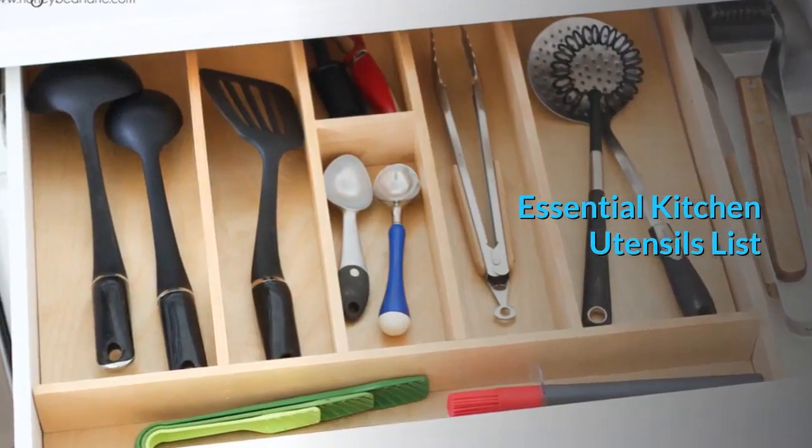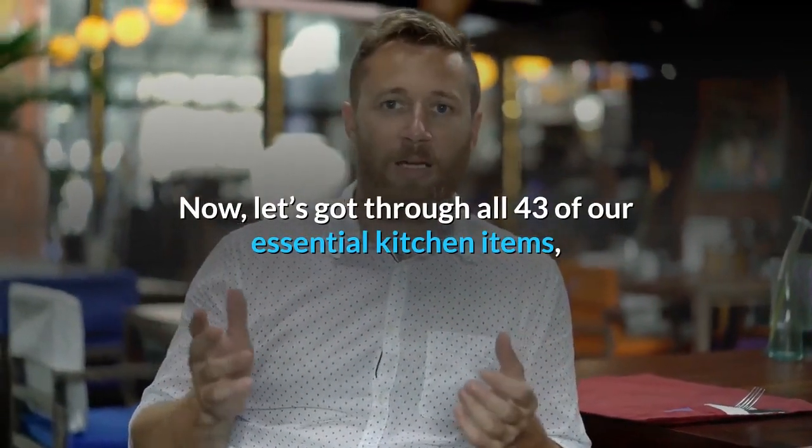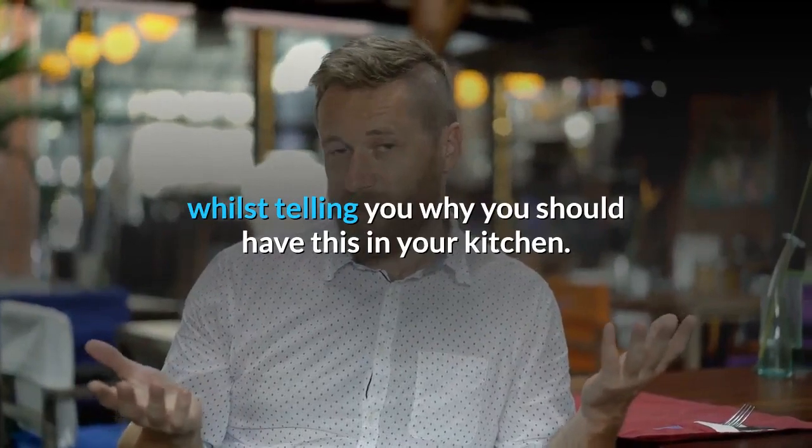Essential Kitchen Utensils List. Now let's go through all 43 of our essential kitchen items, whilst telling you why you should have each one in your kitchen.